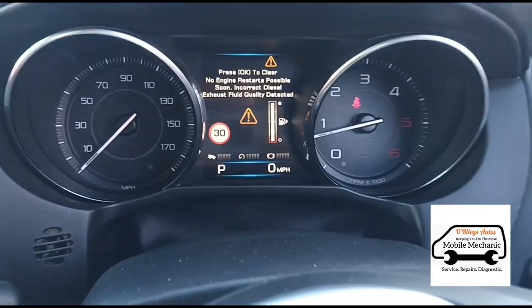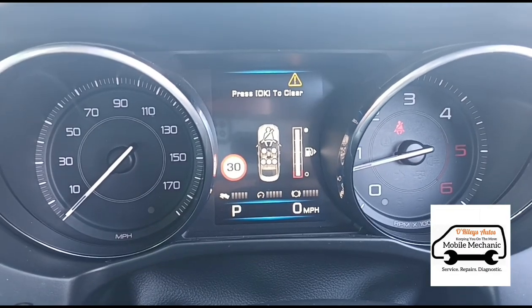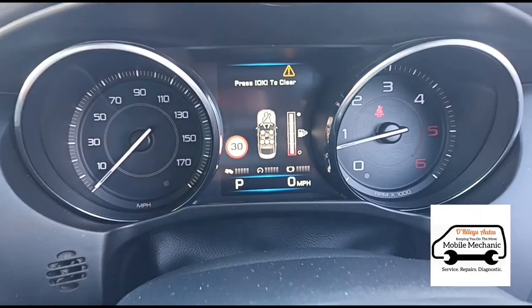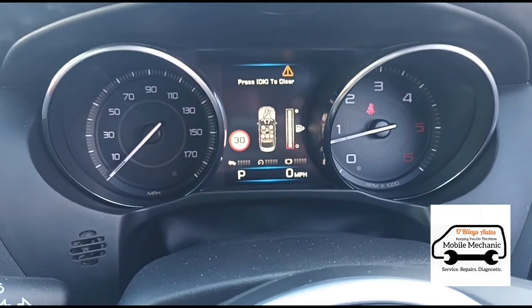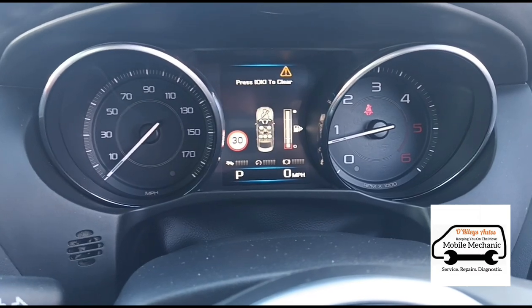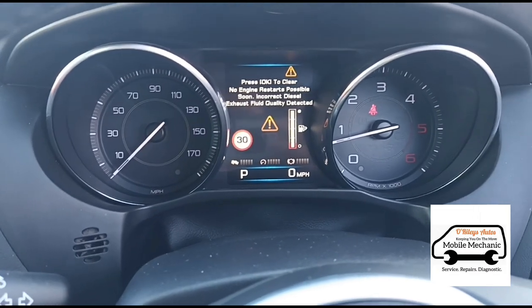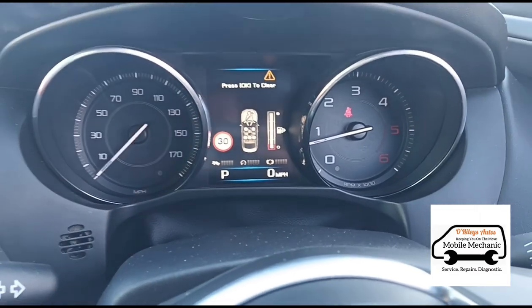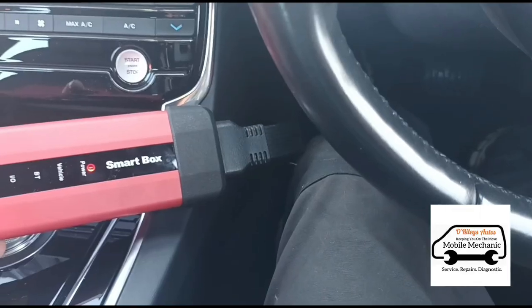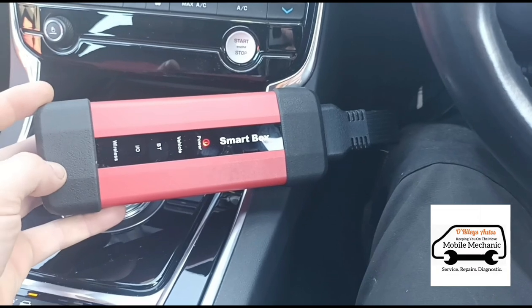They've recommended a replacement SCR, knock sensor, and possibly an AdBlue tank as well. Just inside the car we have a message: no engine restarts are possible. This guy has driven the car all the way to me from Solihull — he obviously couldn't switch the car off, took a bit of a risk coming down, and he's hoping I can sort out his problem.